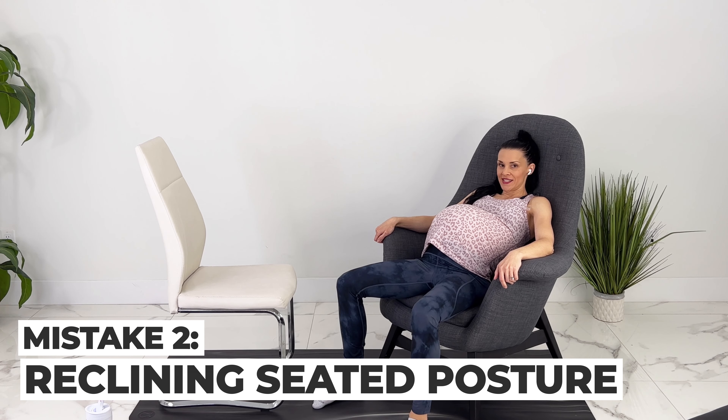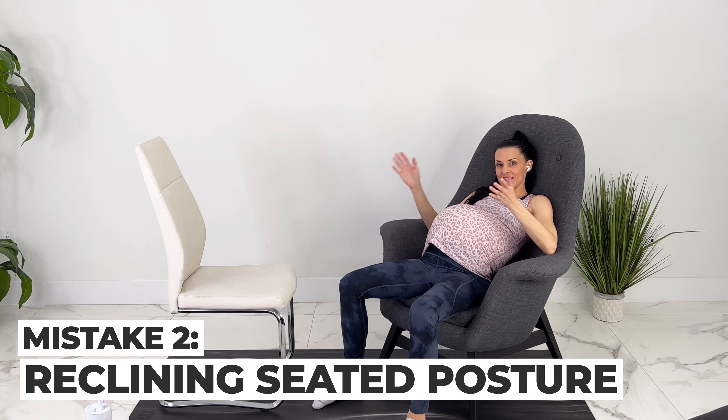I see a lot of pregnant moms making this pregnancy posture mistake, which can cause low back pain as well as upper back pain.